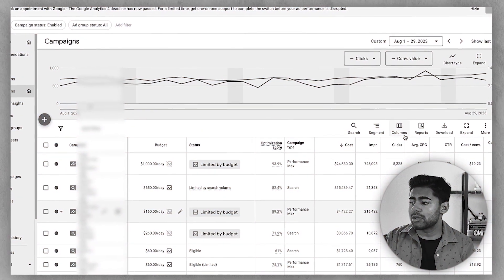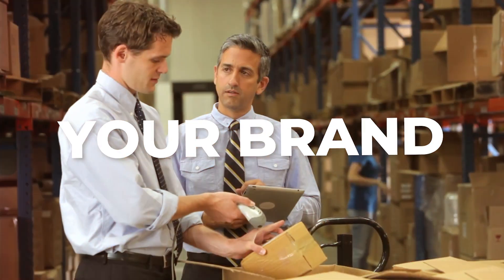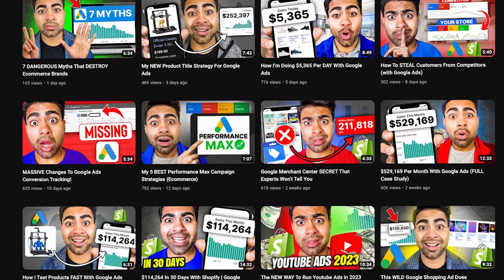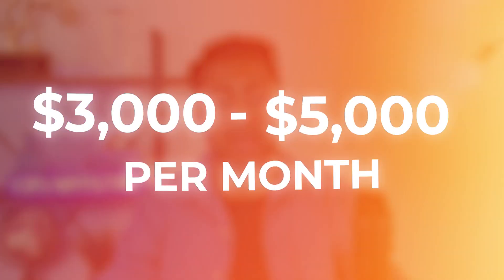Before we actually get deep into the structure, let's go over when you should or shouldn't even be using this kind of structure for your e-commerce brand. A structure like this one is best used for those e-commerce brands which have already gotten some decent results. If you're not already at that level, you want to watch some of my other videos to get there — where you have a decent amount of budget, anything more than $3,000 to $5,000 a month.